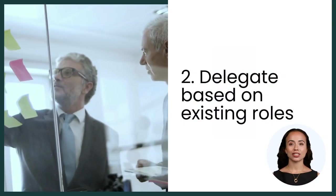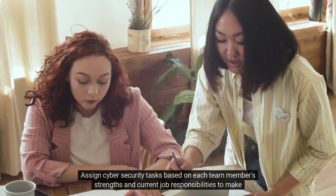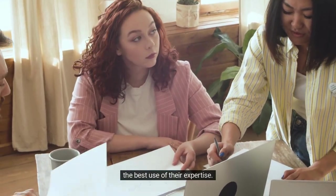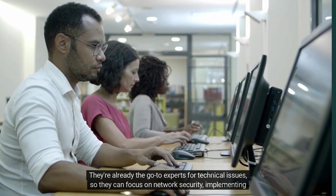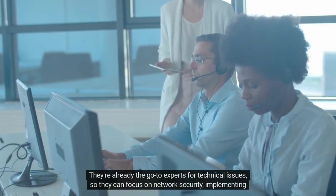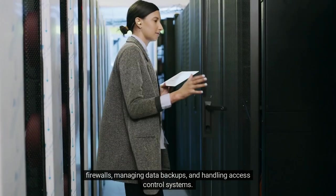2. Delegate based on existing roles. Assign cyber security tasks based on each team member's strengths and current job responsibilities to make the best use of their expertise. For example, let's start with your IT team. They're already the go-to experts for technical issues, so they can focus on network security, implementing firewalls, managing data backups and handling access control systems.